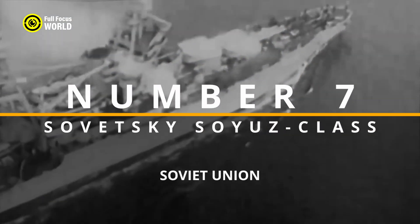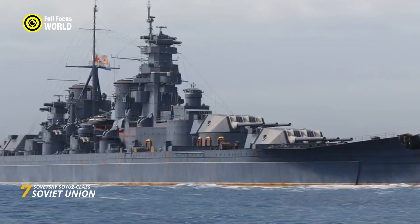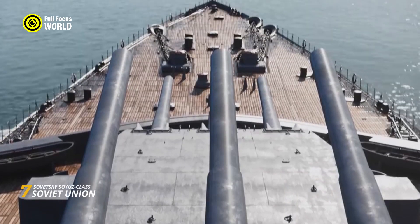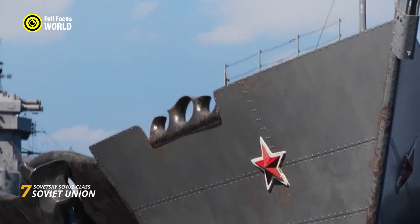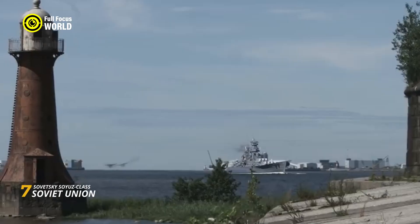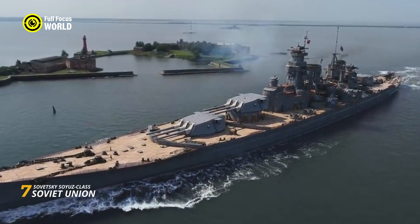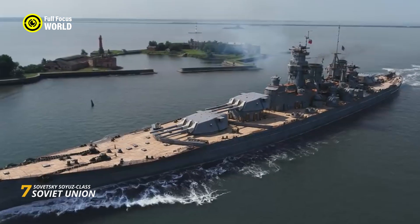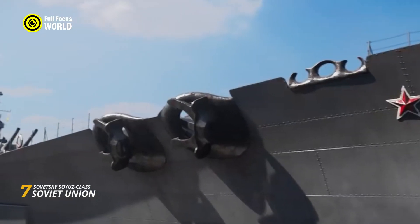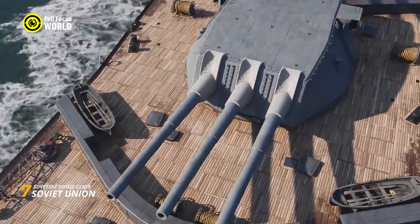Number 7: Sovetsky Soyuz-class, Soviet Union. The Sovetsky Soyuz-class battleships, a product of Soviet naval ambition in the mid-20th century, stand as a testament to the nation's commitment to maritime strength. Conceived during the tumultuous period leading up to World War II, this class consisted of four planned vessels, with only two — the Sovetsky Soyuz and the Sovetskaya Ukraina — partially constructed before the war's end. These battleships represented a departure from traditional designs, incorporating heavy armament, robust armor, and an impressive top speed. Armed with nine 16-inch guns, they were intended to rival the firepower of contemporary naval counterparts. However, the Sovetsky Soyuz-class faced challenges in completion due to the war's impact and subsequent shifts in naval priorities.